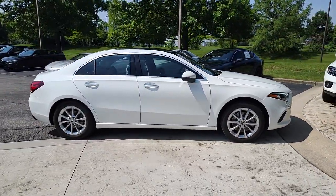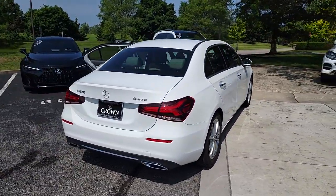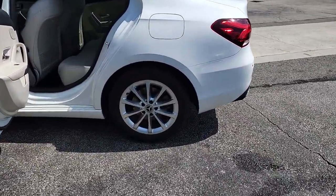Get into the 2019 Mercedes-Benz A-Class. This vehicle is an outstanding buy with fewer than 20,000 miles on the odometer. This A220 sedan delivers a premium feel and design excellence in a svelte subcompact package.